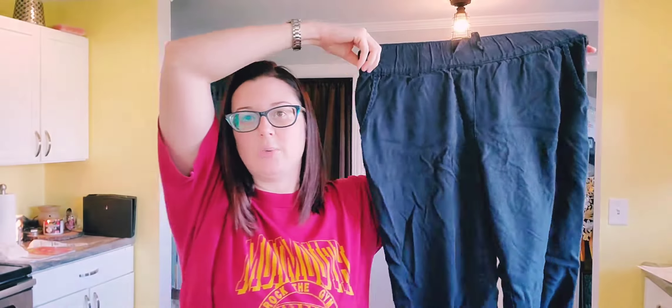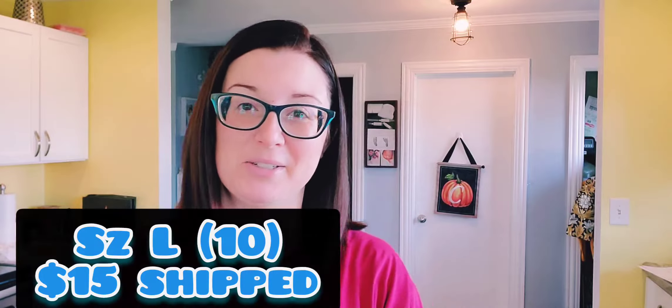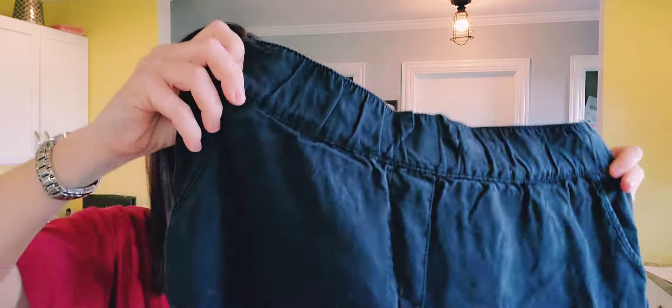Here we have a pair of Sanctuary lounge joggers — they are super cozy. They've got flap pockets on the back and it's more of a faded black with a pull-on waist. I did thrift these and wore them a couple times. They are a size large, priced at like a size 10. I would sell these for $15 shipped — just a classic faded black jogger you can wear year round.